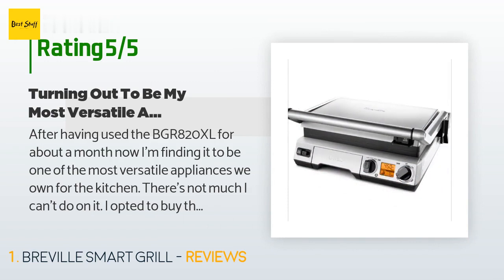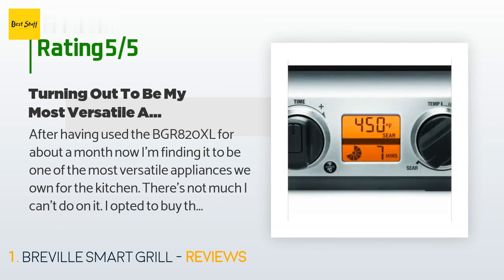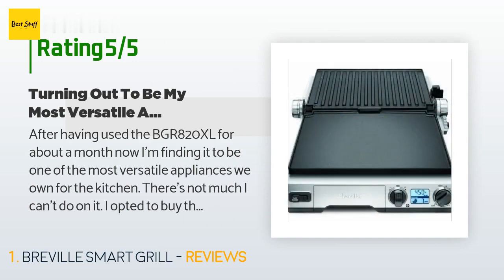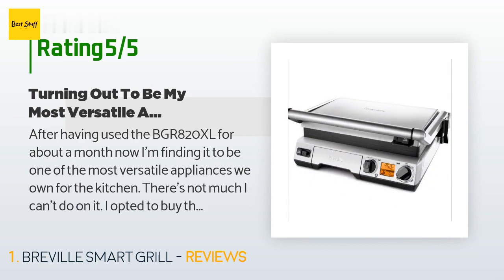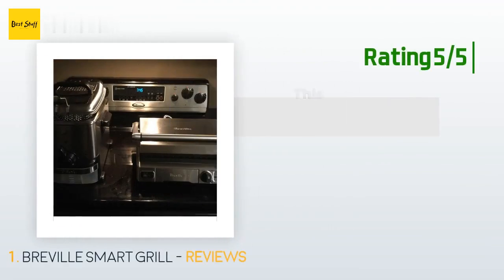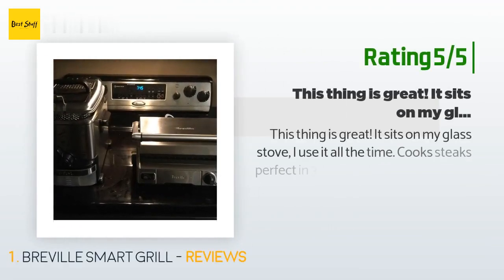I opted to buy the BGR 820RP Smart Grill ribbed plate, as I'm more apt to use it for most meals versus the bottom flat grill that comes with the unit. I like the fact the grill can be opened completely to create two flat surfaces on which I can cook a complete meal. We make paninis on a regular basis and this grill cooks them perfectly.